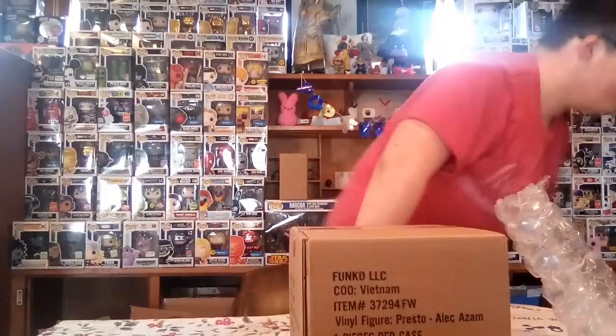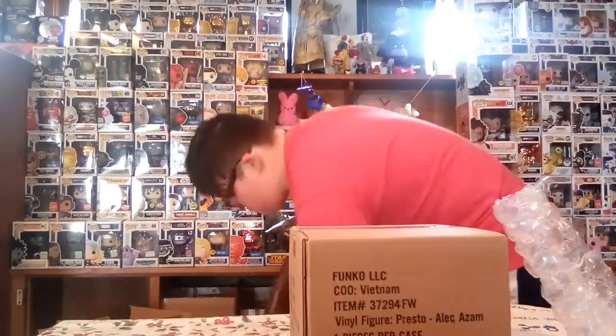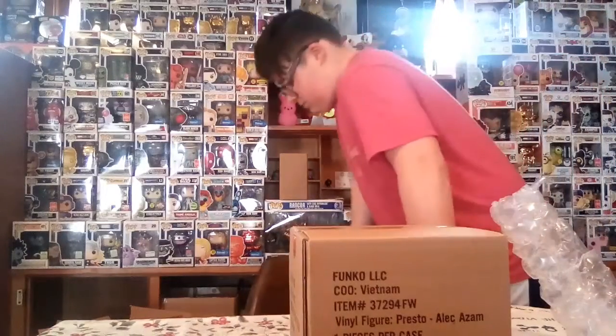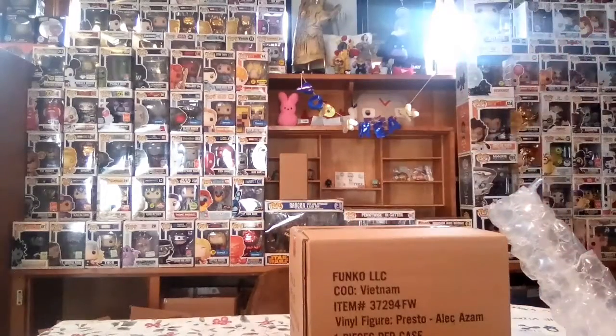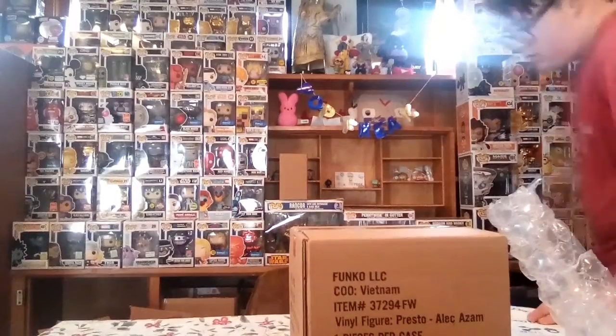Just gotta fix my chair quick. I know what it is but we're gonna open it right now — really excited!